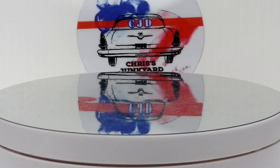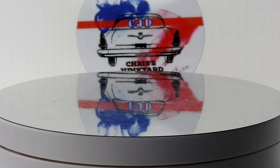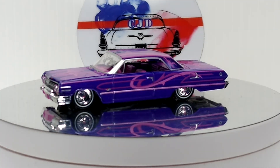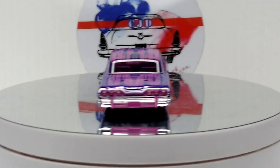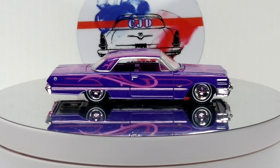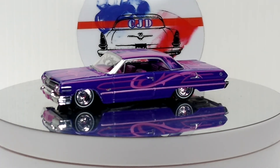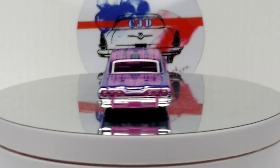And next up we have another Greenlight — this is an Impala, 63 I think it says. This one's really awesome, cool looking colors. They did a great job on this one. I love that one.